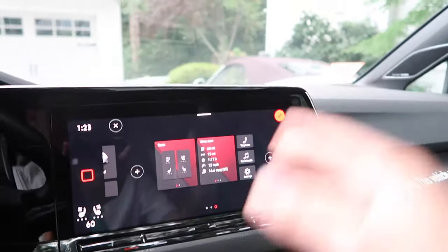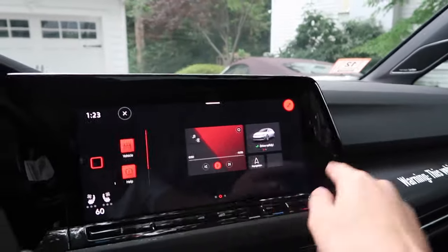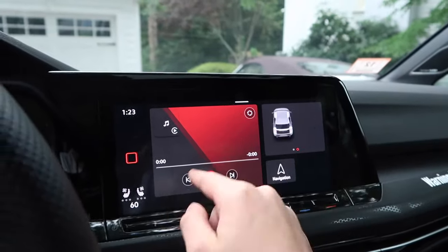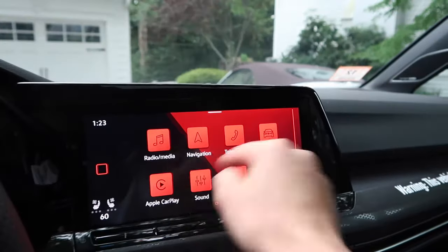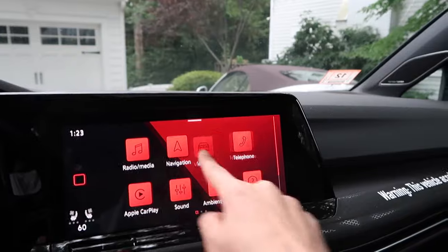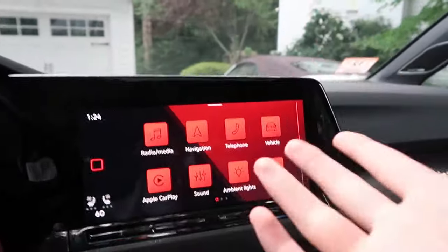It's the same with the existing tiles — you can hold and drag them to wherever you want. I only discovered this by accidentally holding down the screen one time. It's actually a pretty cool feature.